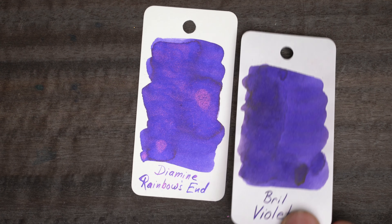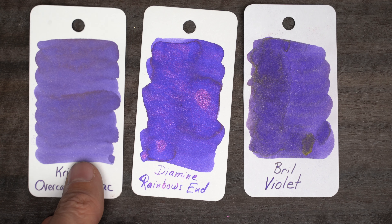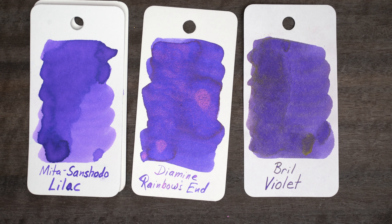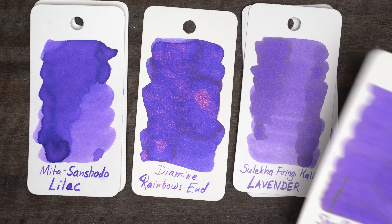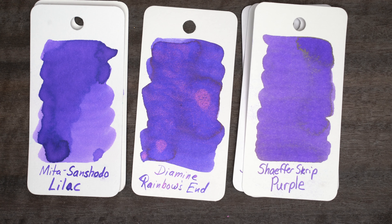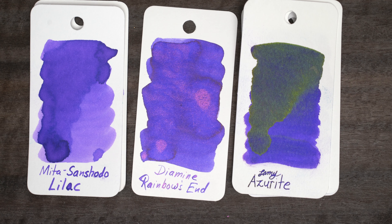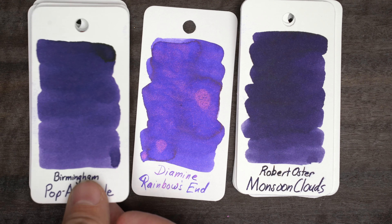This ink color is similar to a couple of others that I have, although none of them have pink glitter. Brill Violet is not far off, and neither is Krishna Overcast Deep Lilac. Mita Sanchodo Lilac is fairly close where it's heavy, and so is Suleika Lavender. And maybe Schaefer Purple, although a lot of these are too purple. But then I have a bunch of inks that are more on the blue side, like Lamy Azurite, Troublemaker Lama Ong, Monsoon Clouds, and Pop Art Purple.